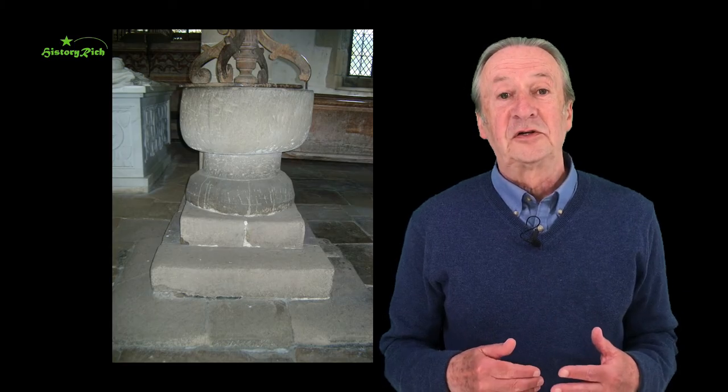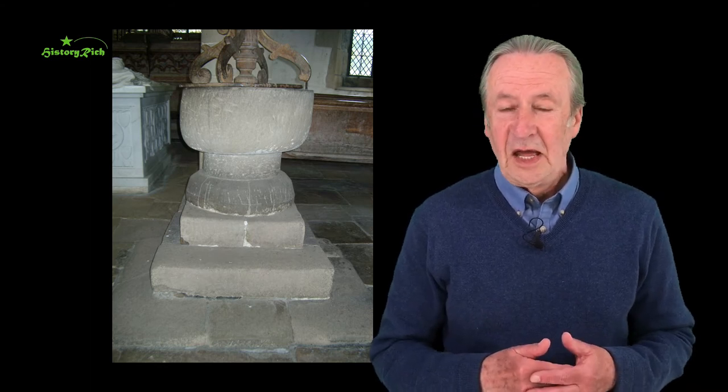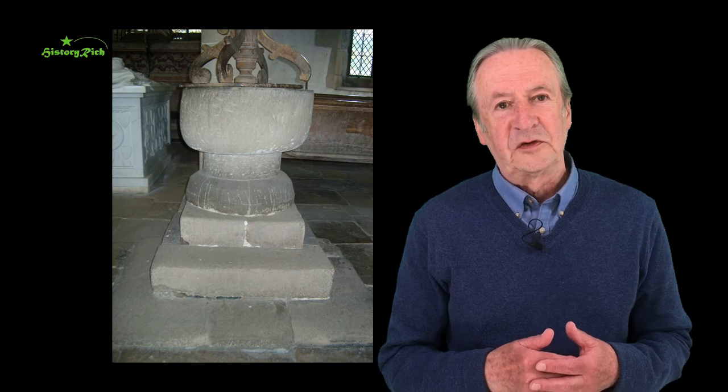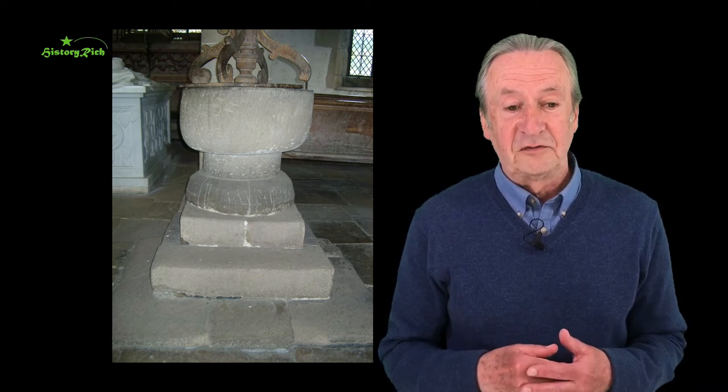Just inside the entrance is the font. The shape is a waisted tub. It dates from that original 12th century building. The font cover is later — that's early 17th century.